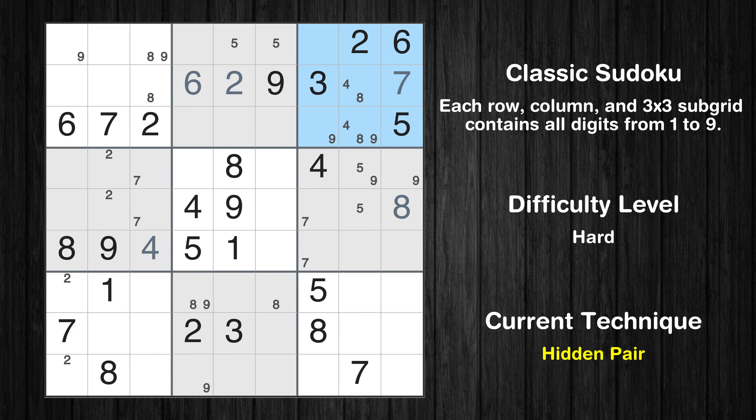There is a hidden pair in box 3. Notice how the candidates for 8 occur in only two cells — we have two candidates and only two cells where they can be placed in box 3. Therefore, all other candidates can be removed from these two cells. Only one position left in the third box where value 9 can be placed. In the third block, the number 1 can be directly placed.